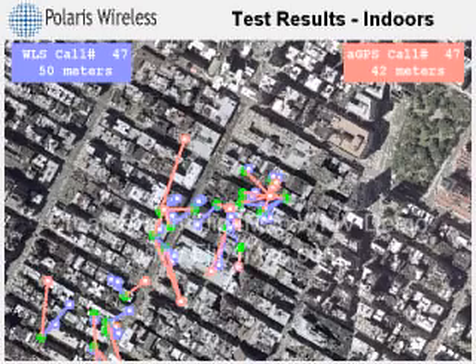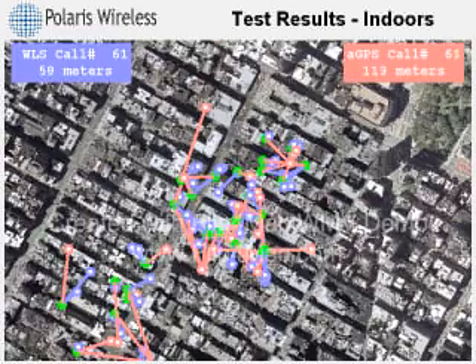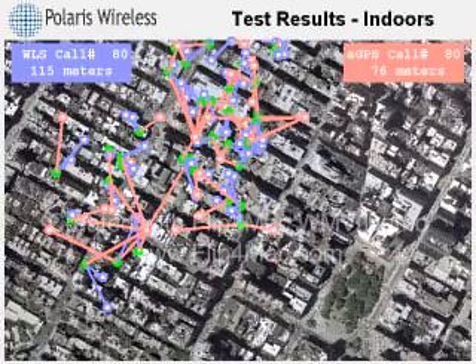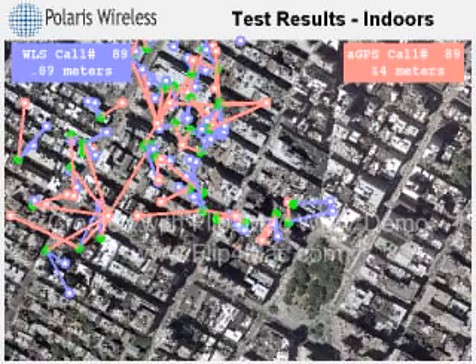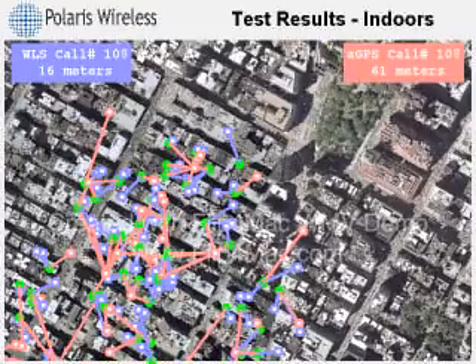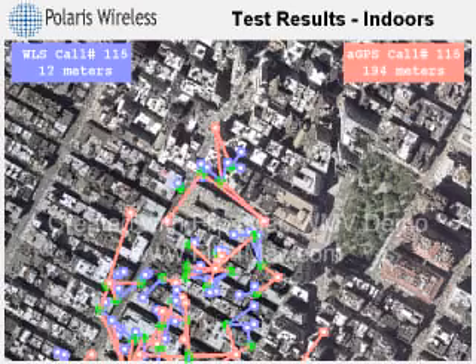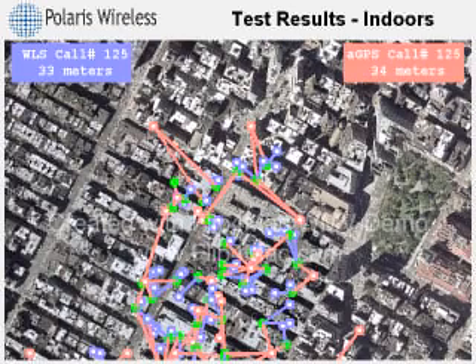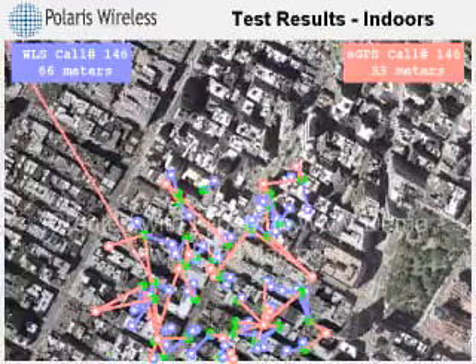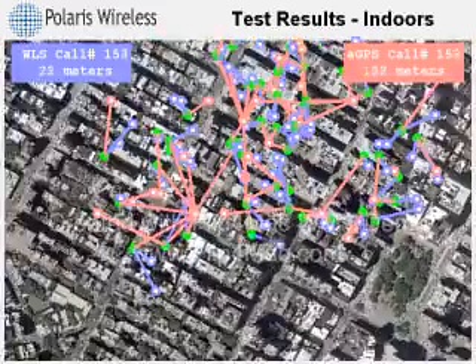Try to pick out the pattern that is observable in the assisted GPS results. There are many test calls that have exactly the same output location. This is because the handset, after waiting 20 seconds, cannot find any satellite signals indoors. What is delivered as the position estimate in this case is really just a location near the serving cell antenna. When the serving site is far away, the error can be quite large.